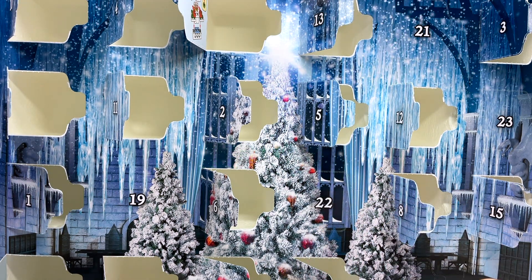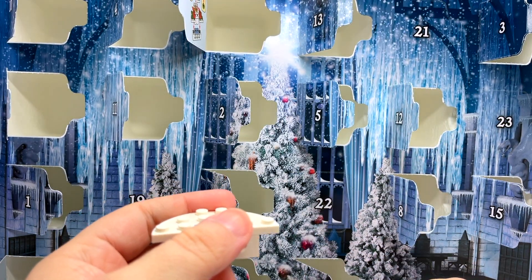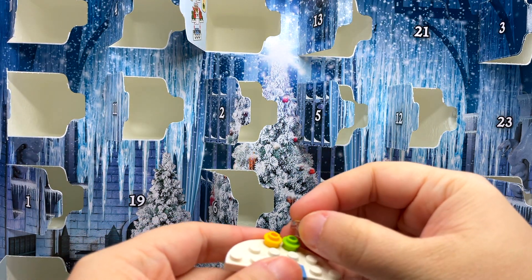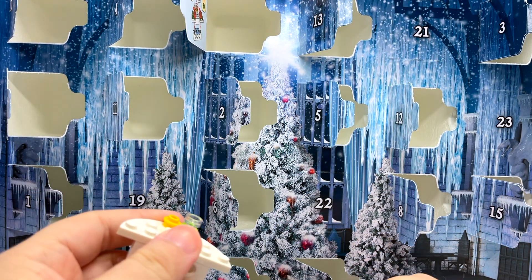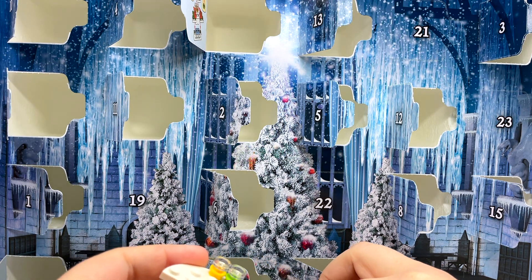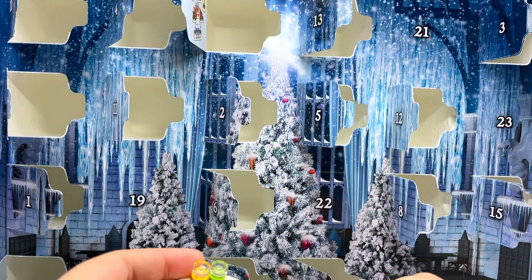I didn't realize you guys couldn't see all the pieces I poured out — I'll have to hold it up like this as I'm building so you can actually see. Let me put this together. I'm going to do this a little slowly to make sure I'm putting all these little pieces in the right spots. Despite being very busy lately, I'm still enjoying the advent calendar. I'm glad I'm taking a minute to do this before my incredibly busy day.